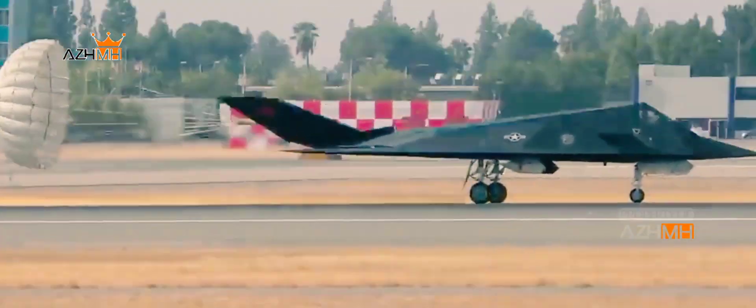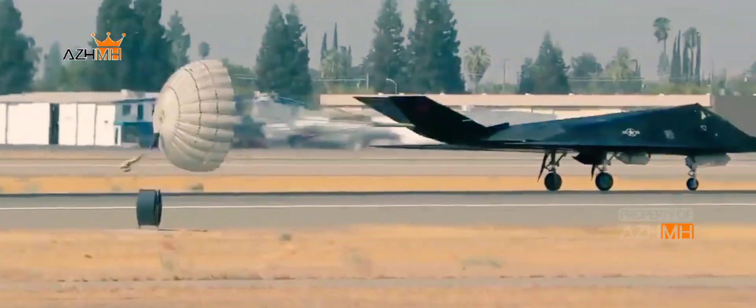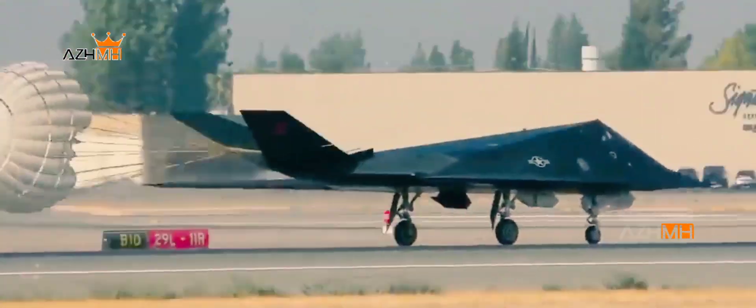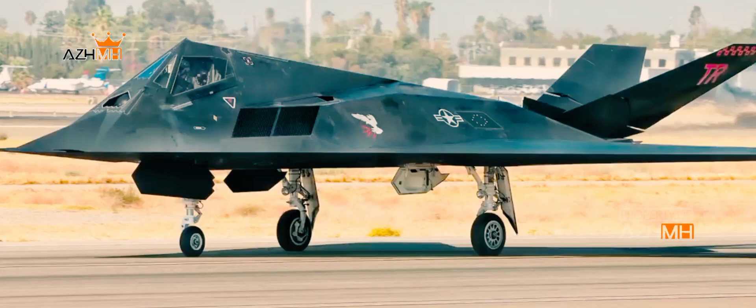The F-117 flew missions over Iraq and Afghanistan during the Global War on Terror, but the Air Force decided to retire the aircraft in order to use the savings to purchase more F-22s. By 2008, the Nighthawks were out and the F-22s were in.